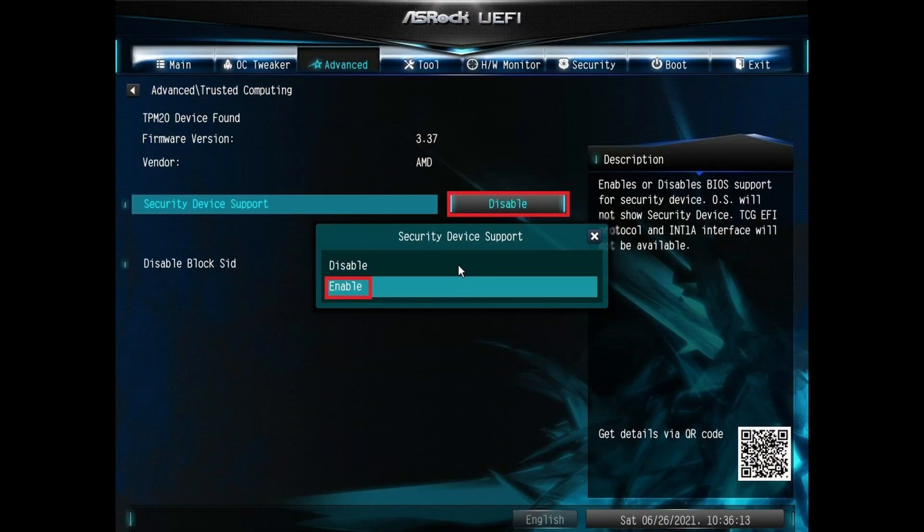Some hardware has TPM 2.0 compatibility, but it needs to be enabled in the BIOS. For instance, I built my older PC back in 2020 using a 10th Gen Intel 10850K paired with an Asus Prime Z490A motherboard. At that time I used Windows 10, and eventually I was able to upgrade to Windows 11. Using the PC Health Check app, it notified me that my device was able to upgrade to Windows 11, but TPM 2.0 wasn't enabled.